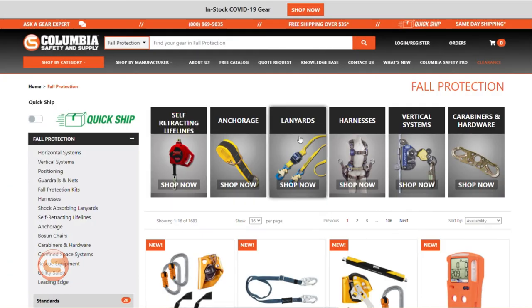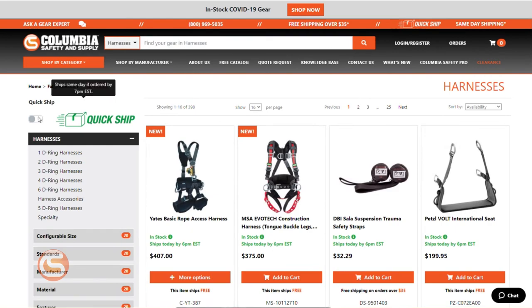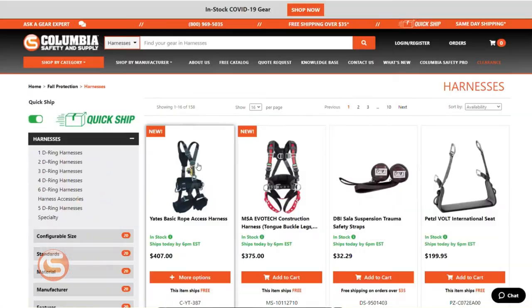As you'll see, we have thousands of products available for quickship. So if you just need something fast and don't want to mess with ineligible products, use our quickship filter, which instantly limits the products you see to eligible items.